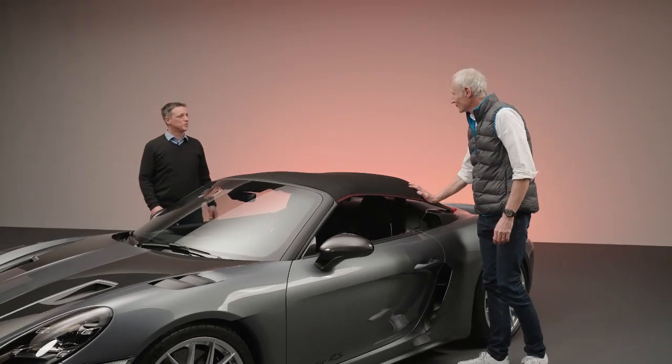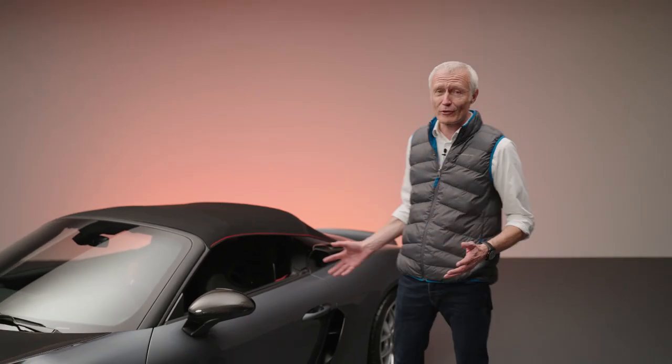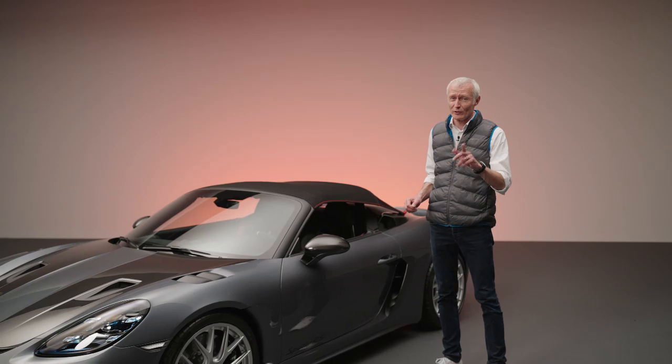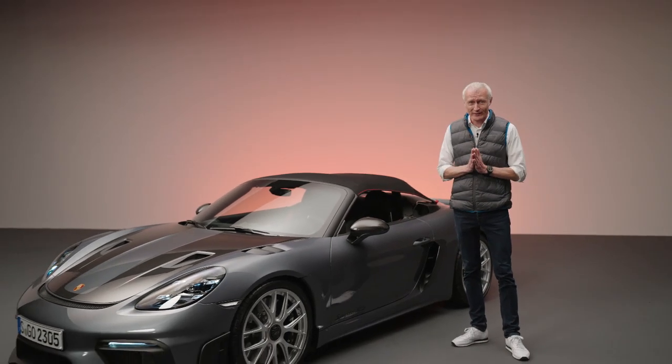Markus, thank you very much for helping me. I think that wraps it up — the 718 Spyder RS. I think it will make a great impression when you see one. Thank you for your attention.